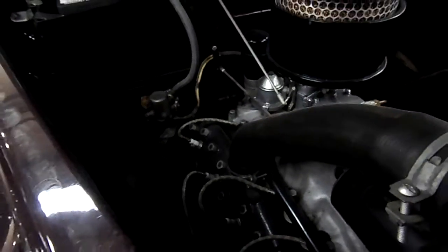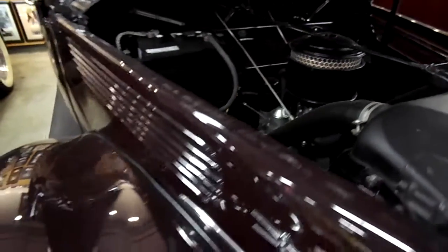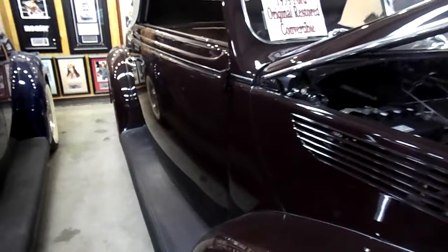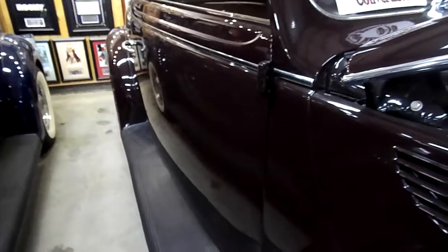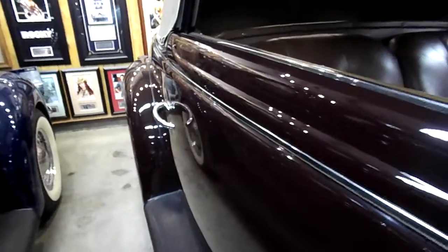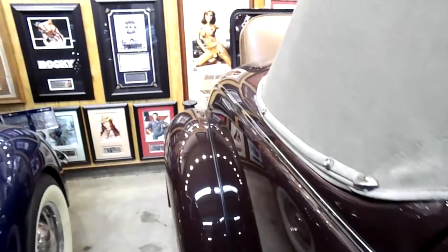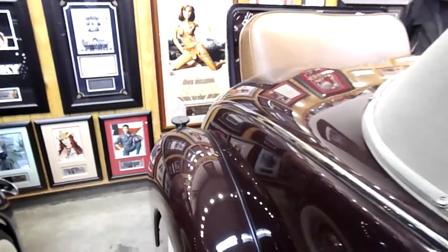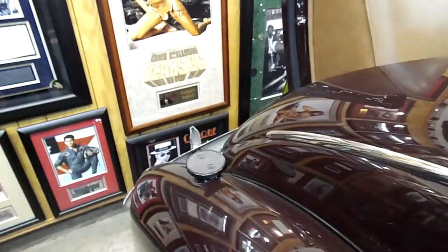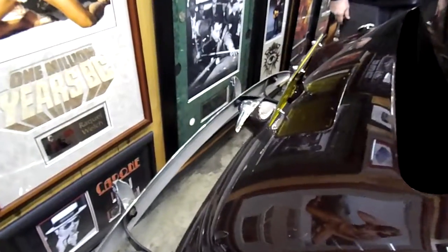I don't want to keep beating it into the ground, but when we start talking about these cars, we're talking about number one cars. We're not talking about number threes and fours. People think they can get certain cars for a little amount of money. These people that buy these cars aren't worried about how cheap they can get it — they just want to make sure they're getting a great car. And that's what these are.